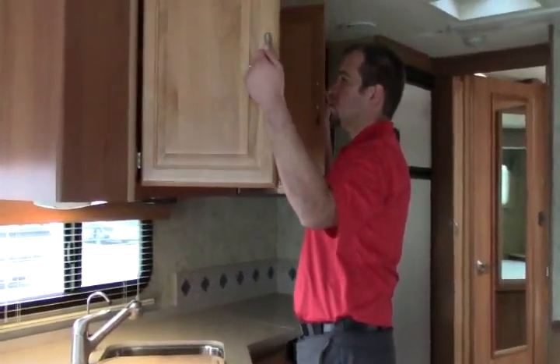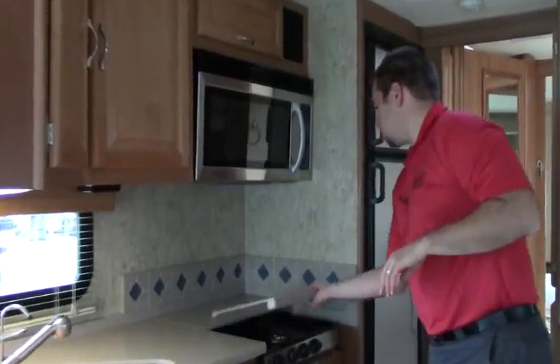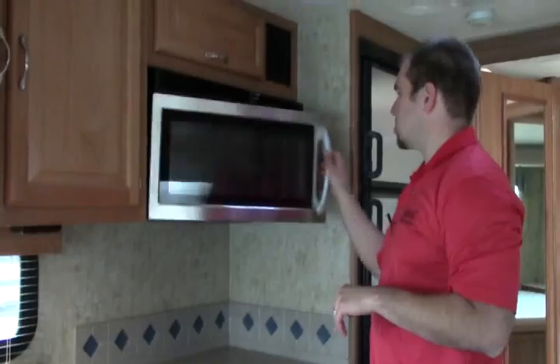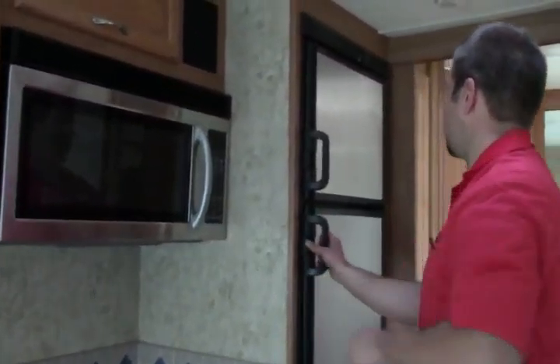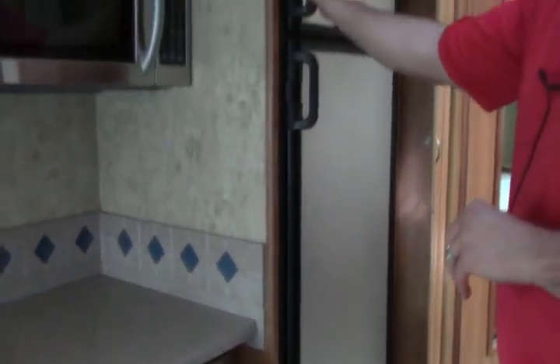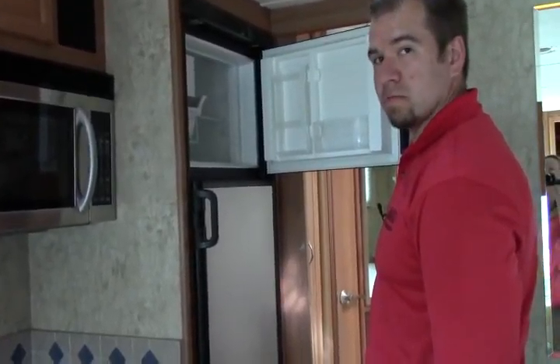Good storage throughout the coach. You have soft touch ceiling, ducted AC. You have your three burner range, convection microwave. Then you have your Dometic fridge and freezer with an ice maker — nice and handy.